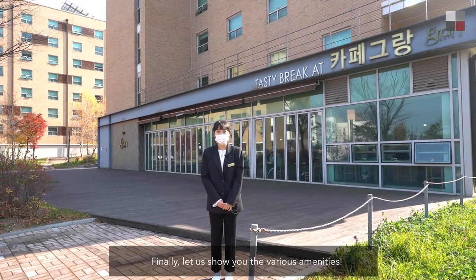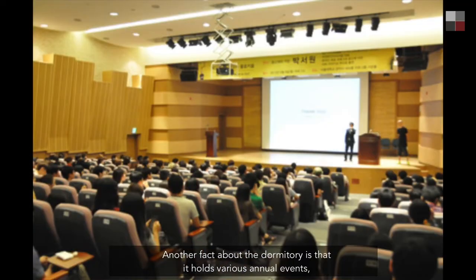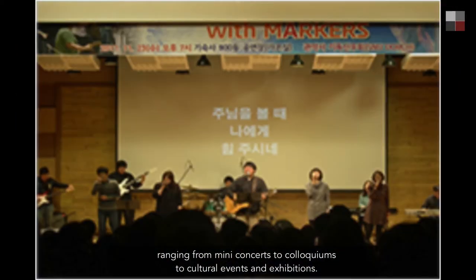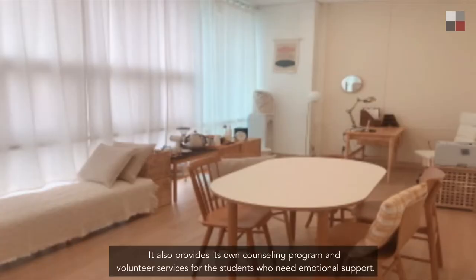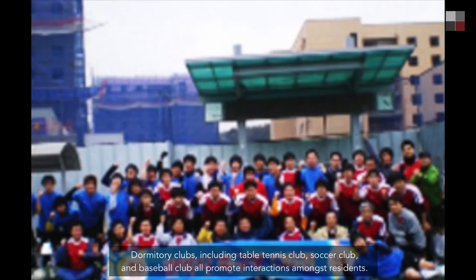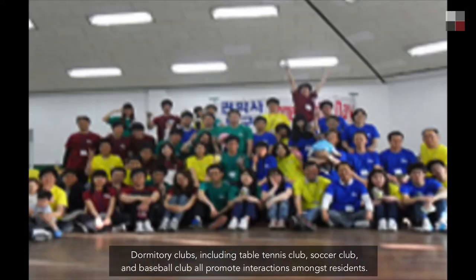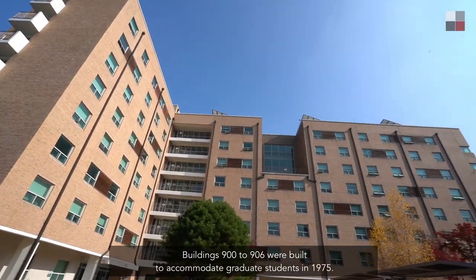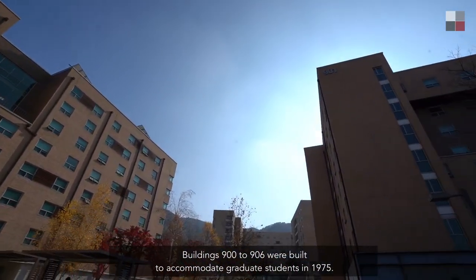Finally, let us show you the various amenities. The dormitory holds various annual events ranging from mini concerts to colloquiums, cultural events, and exhibitions. It also provides its own counseling program and volunteer services for students who need emotional support. Dormitory clubs including table tennis, soccer, and baseball clubs all promote interactions among residents. Buildings 900 to 906 were built to accommodate graduate students in 1975.